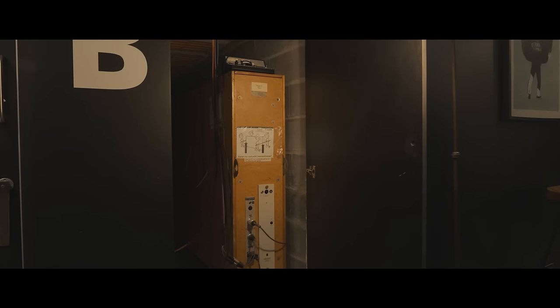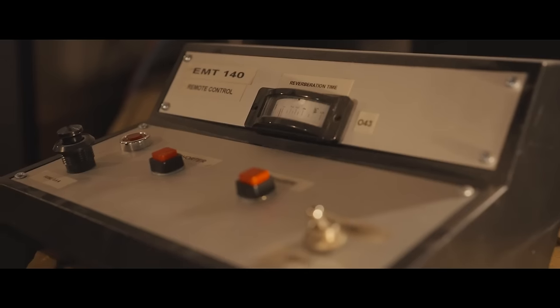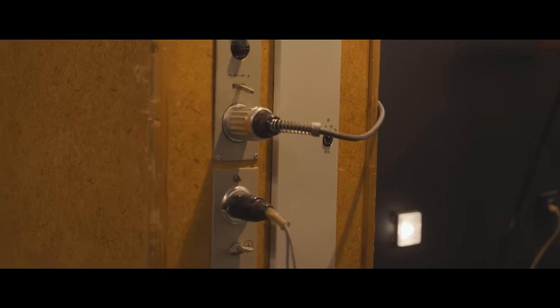We also have old school effects like a plate reverb, spring reverb — all that stuff that you can find in the computer nowadays. We feel it's a bit different to use an actual machine, and it brings something to the table when it comes to mixing and tracking.